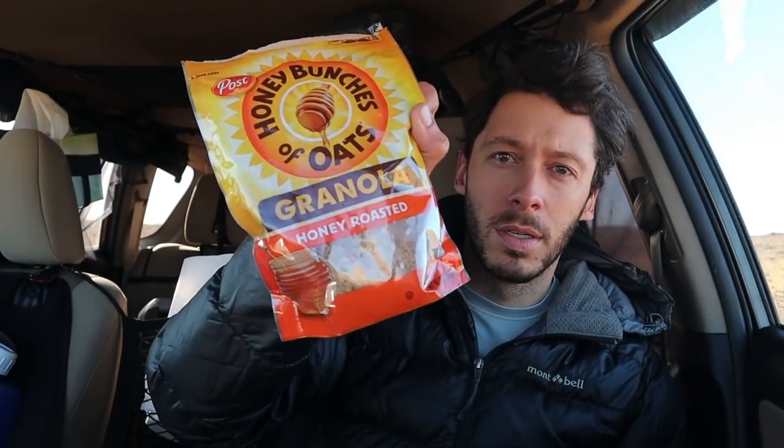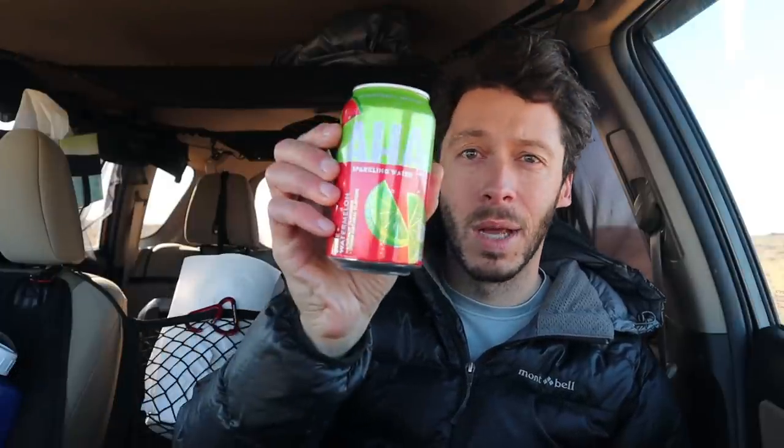My breakfast this morning is the usual for me on these trips — and at home actually, I also eat this at home. Coconut Greek yogurt, granola poured onto the yogurt, and some kind of sparkling water. This is lime watermelon. Tasty stuff.